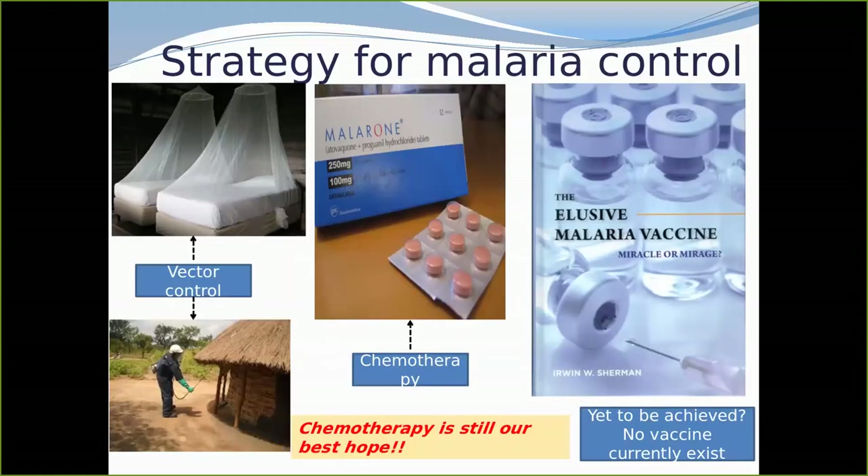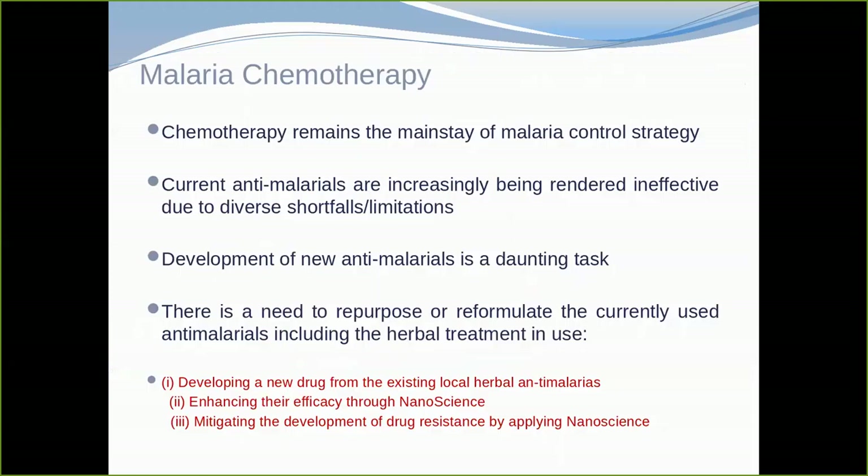There are various ways of protecting against malaria, but the mosquito net has limitations — the malaria-carrying mosquito normally bites between five and seven o'clock, when people are still outside. As mentioned, most drugs are not sufficiently potent. What we need is to develop new drugs from existing local herbal anti-malarials, enhancing efficacy and mitigating the development of drug resistance. The parasite develops resistance to every drug after a few years, which is a serious problem.